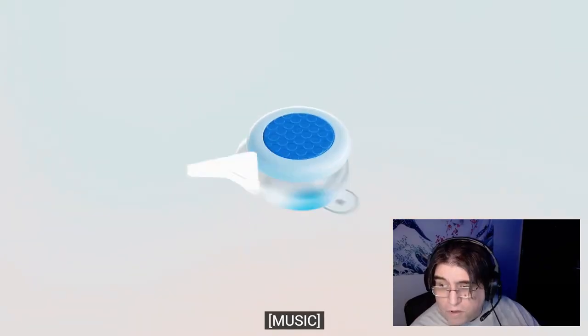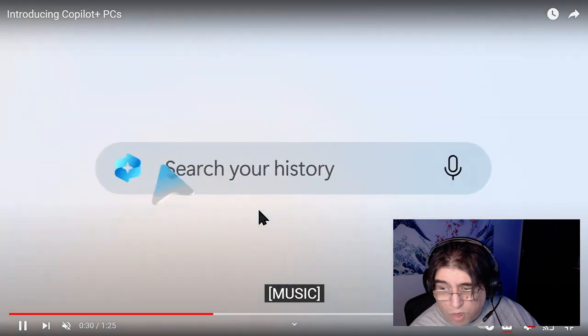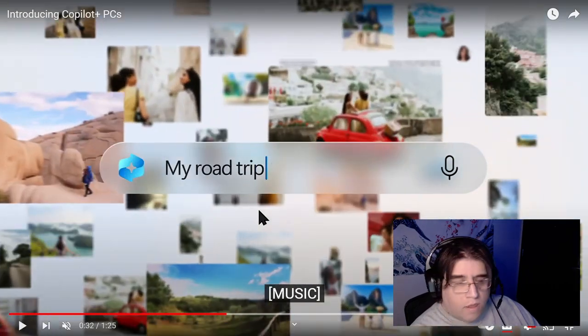Here they're promoting Recall. What they're showing is a timeline — when it takes a screenshot it interprets what that screenshot is, and when you type in a search it goes through that backlog of screenshots to find the images that make the most sense. You can type in what you said to a person in Discord three days ago and it can tell you, or if you remember working on a piece of data but can't find the file, you don't even have to know what it said — it'll go back and find it for you.